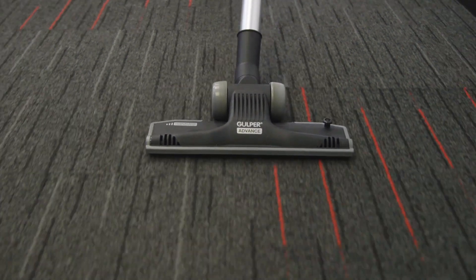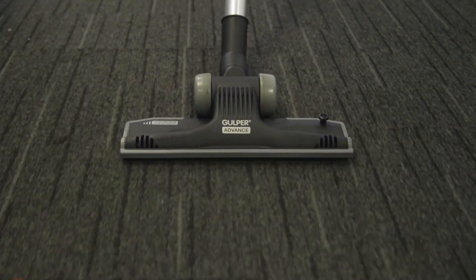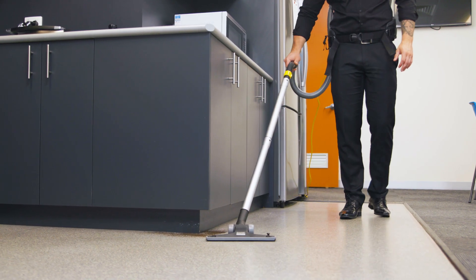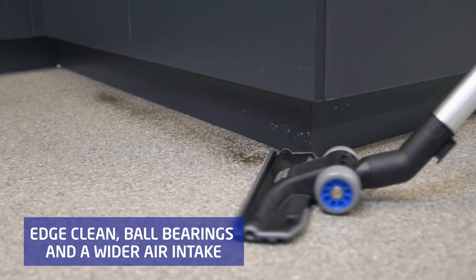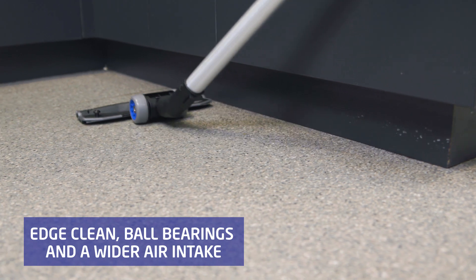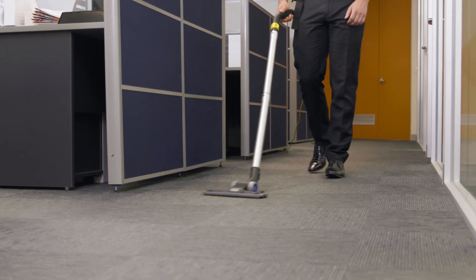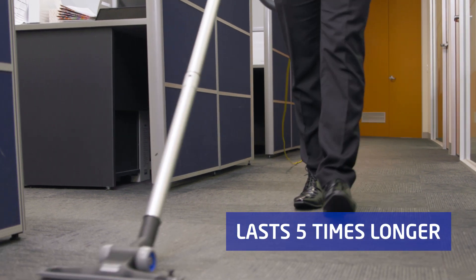The revolutionary new Gulper Advance Floor Tool improves on the performance and durability of the original and now famous Gulper Floor Tool. Featuring edge clean, ball bearings and wider air intake, the new Gulper Advance will glide across any floor surface and last up to 5 times longer than a standard floor tool.